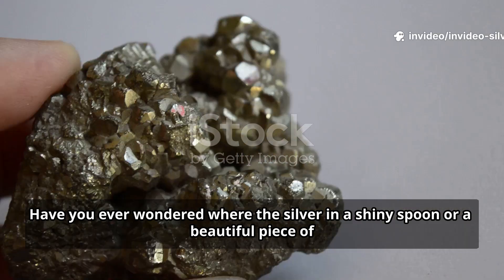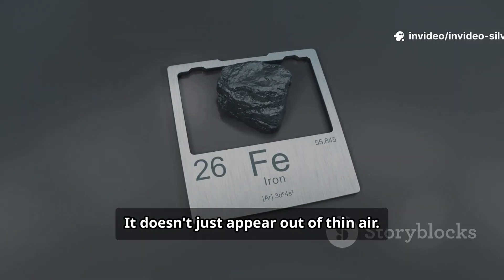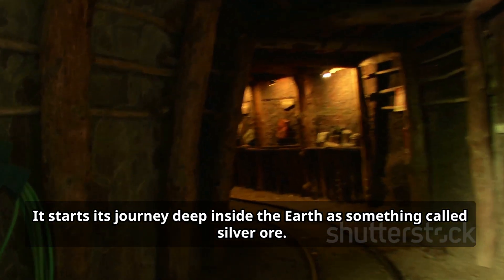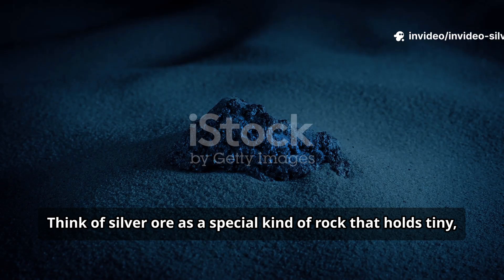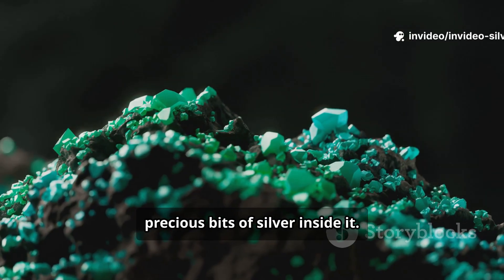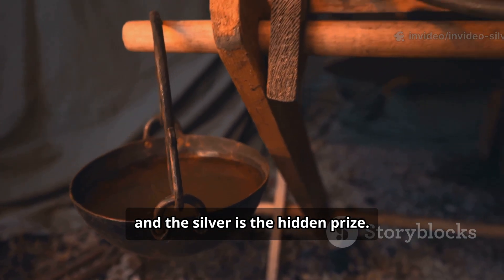Have you ever wondered where the silver in a shiny spoon or a beautiful piece of jewelry comes from? It doesn't just appear out of thin air. It starts its journey deep inside the earth as something called silver ore. Think of silver ore as a special kind of rock that holds tiny precious bits of silver inside it. It's like a treasure chest made of stone, and the silver is the hidden prize.